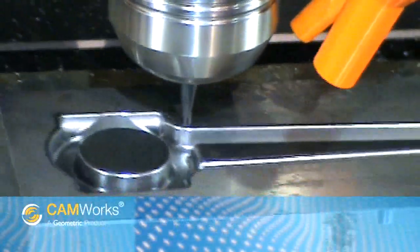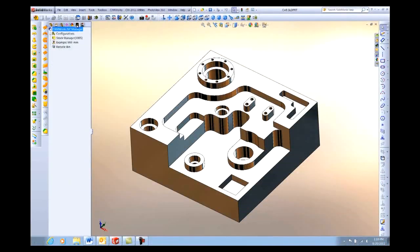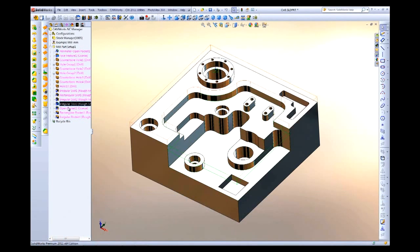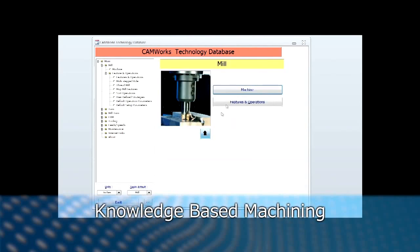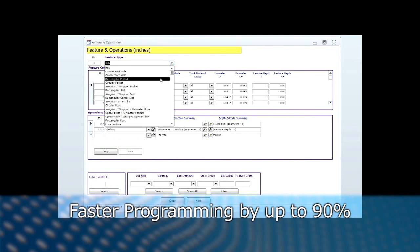CAMWorks is a feature-based machining system supported by Geometric's automatic feature recognition. CAMWorks recognizes machinable features regardless of the CAD system, and with our proprietary and fully customizable knowledge-based machining technology database, CAMWorks automates much of the programming work by up to ninety percent compared to traditional CAM software.